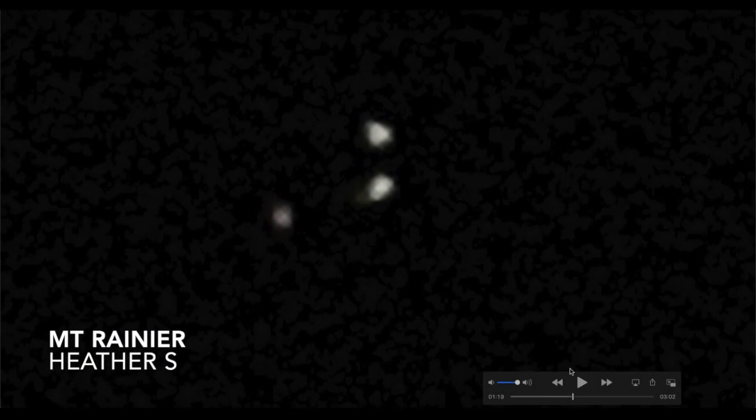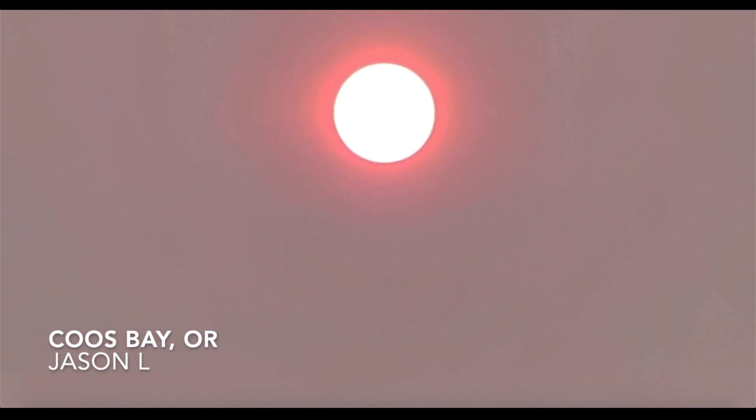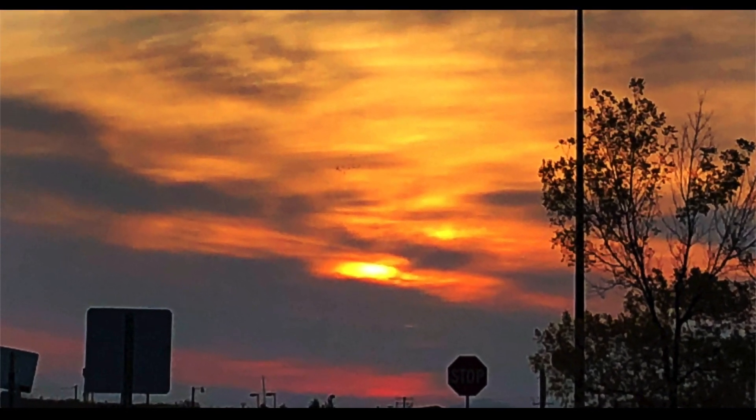The space station is 250 miles above Earth. Heather S noticed what she thought was a triangle craft in the sky — it definitely has the features of a triangle craft, at least three lights on each corner. You can't see the body of the craft, which most of the time you cannot; they're normally invisible unless they're right above you. But that definitely does look like a triangle craft of some sort.